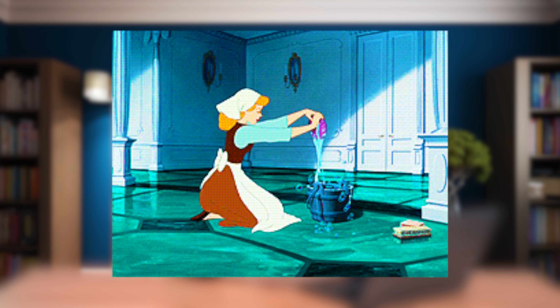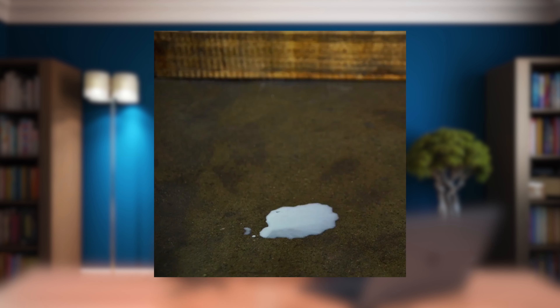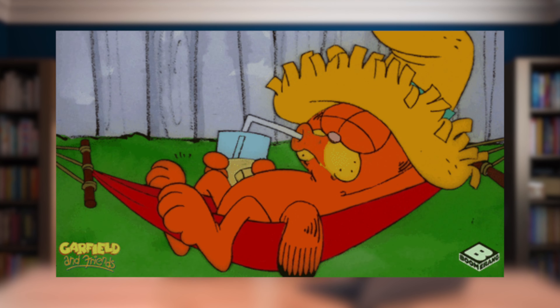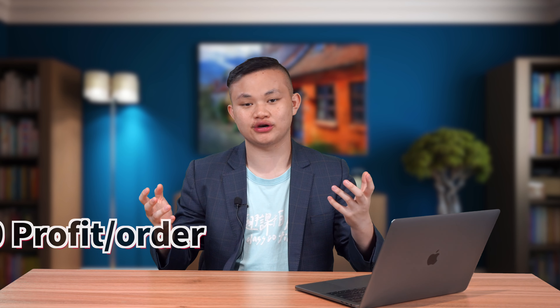Are you tired of mopping the floor all the time? Can't stand the back pain of mopping and dealing with dust? Well look at here — mop socks. From now on, you can ask your family to wear this kind of slipper all the time in your house. Think about how much work it can save housewives and house husbands. The product cost is roughly $1.50 per pair, but you can sell this in bundles because people have families, friends, and guests. The profit margin is roughly 60% with a profit of $6 per pair, meaning roughly $30 profit per order when people buy four to five pairs in a bundle.